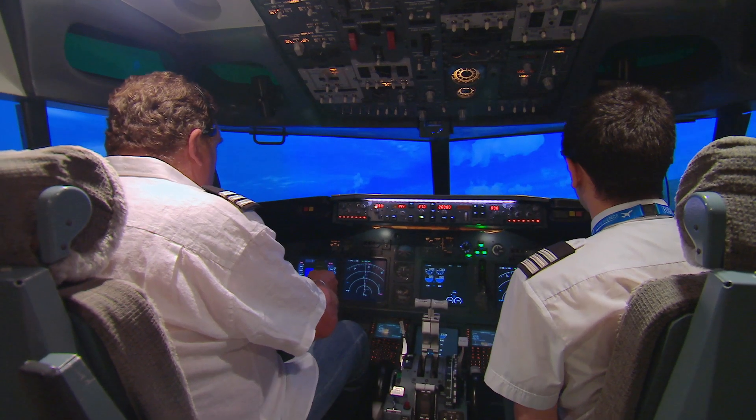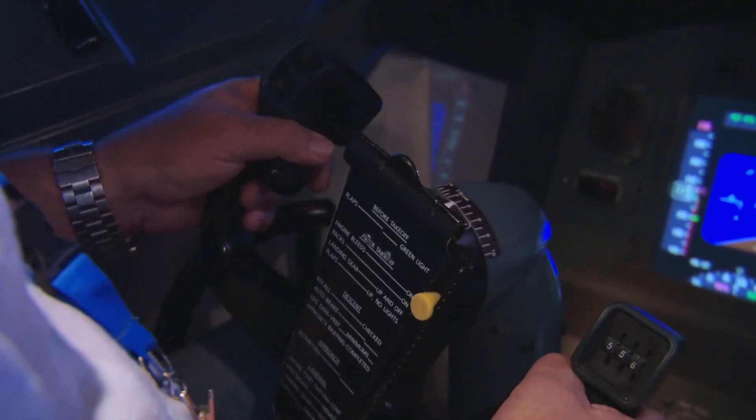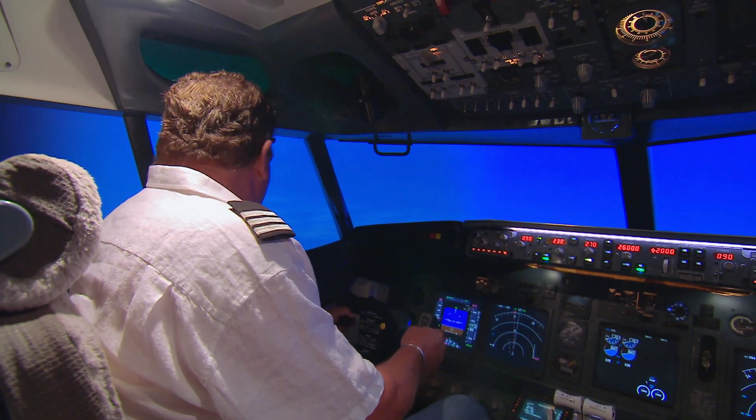Soon we're winging our way to Europe and I'm living a childhood dream. This feels so real — like we're really in the air. This is one of the best things I've ever done. Fantastic, I love this.